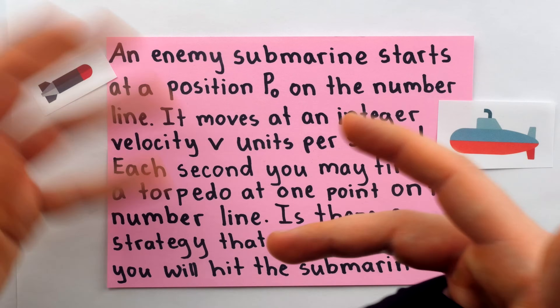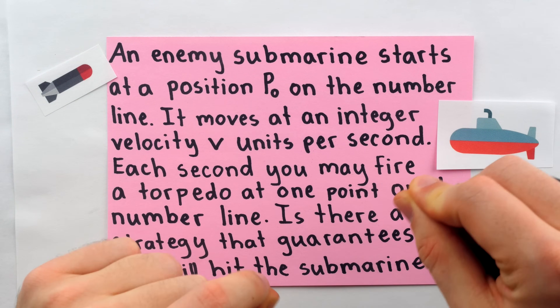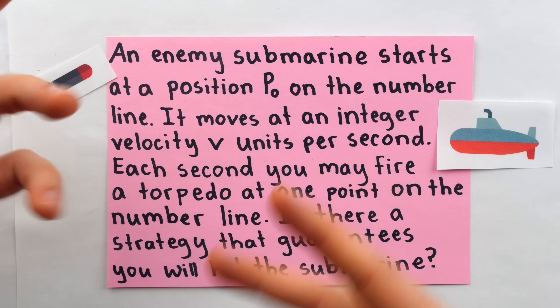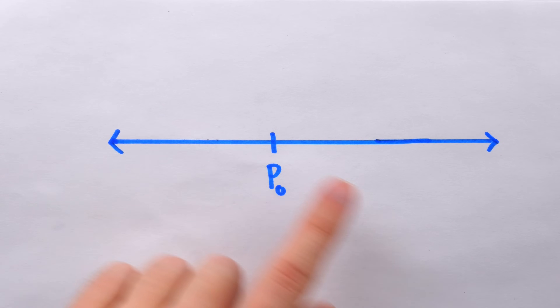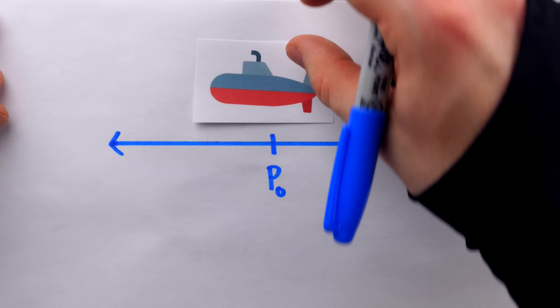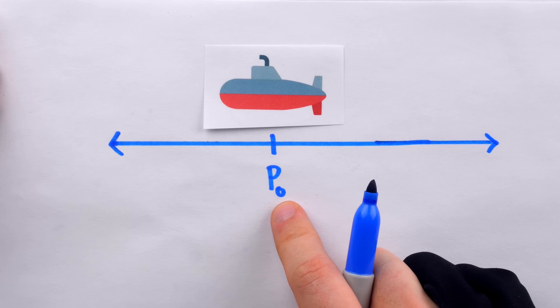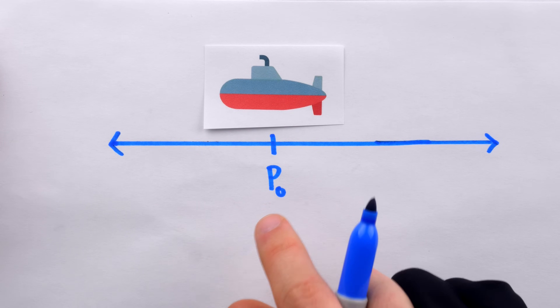Here's your chance to pause the video and try your hand at a solution in the comments. I'm not going to jump straight into the solution, but we will now begin discussing some strategies. A picture is always a great way to start trying to solve a problem. Here's a number line — I've drawn it in blue because a submarine is a sea vehicle — and its initial position is right here at P0.